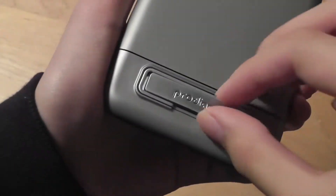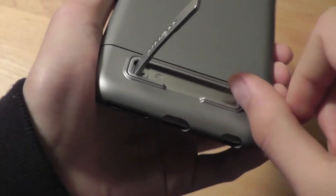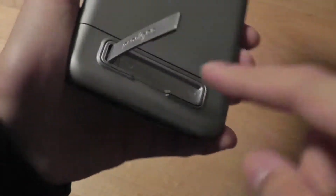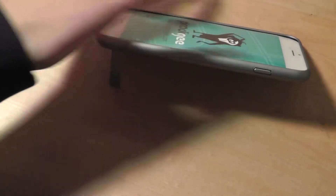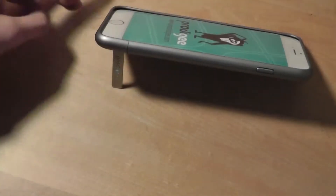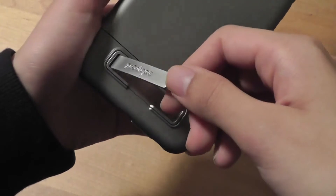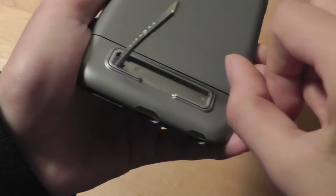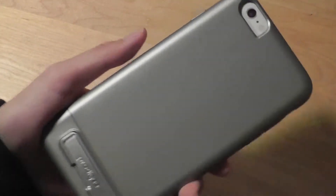On the bottom we do indeed have that kickstand. I really like how there is a pop-up center which makes the stand really easy to pop out, and the actual hinge for the kickstand is crafted out of metal and aluminum, so the entire process feels extremely sturdy — it doesn't feel like it's going to break over time even under a bit of stress. You can see how it props up your phone at a comfortable angle for watching videos and browsing the web without having to hold your phone. It goes into place using magnets and pops out like so — a very comfortable design.